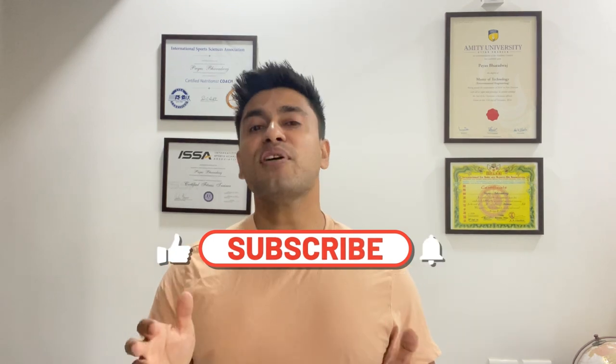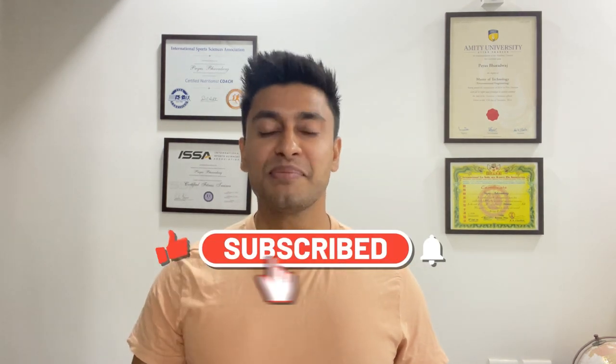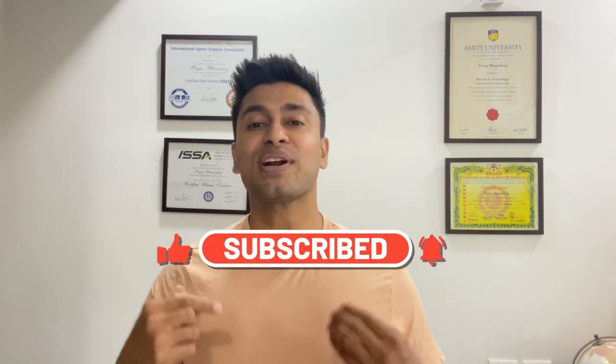We hope this video on how to lose chest fat has been informative and helpful. While it can be a challenge to lose stubborn fat, these three steps are a great place to start. Remember to be patient, consistent, and committed to your new healthy habits, and you will see results in no time. If you liked this video, give it a thumbs up and subscribe to our channel for more healthy tips.